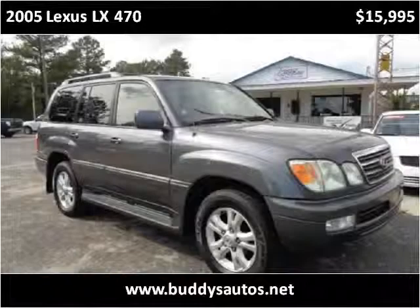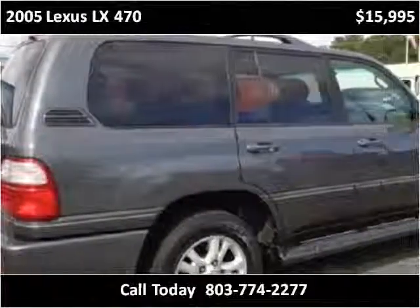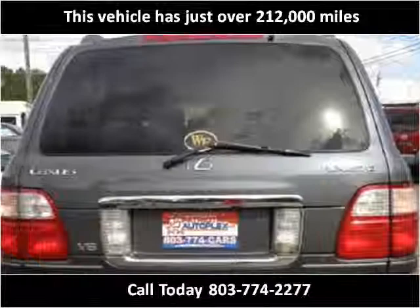This 2005 Lexus LX470 is available from Patriot Autoplex. This vehicle has just over 212,000 miles.